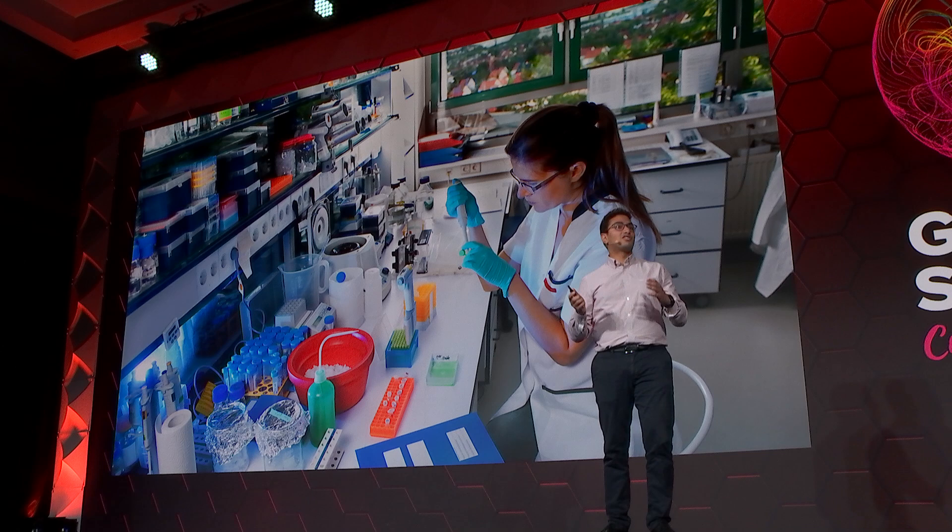To stand a chance at recreating something as complicated as tissues, we need to handle many different types of materials and complexities in a streamlined approach so we can actually manufacture these. You might imagine a scientist in a lab handling many different types of materials — different cells, different biomaterials — switching between many different tools.